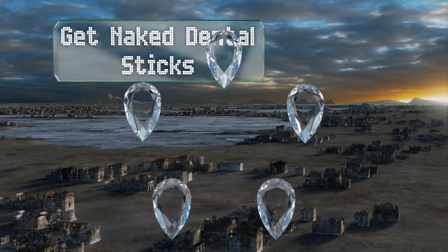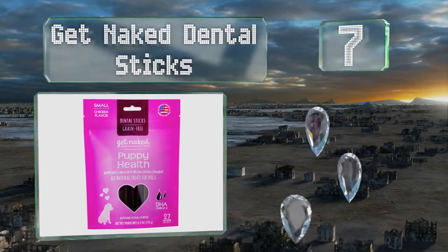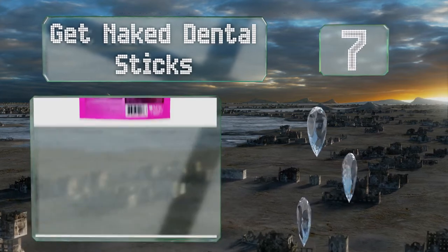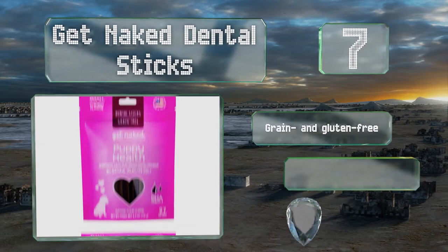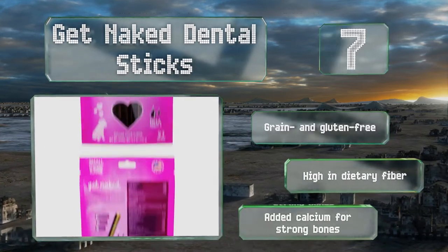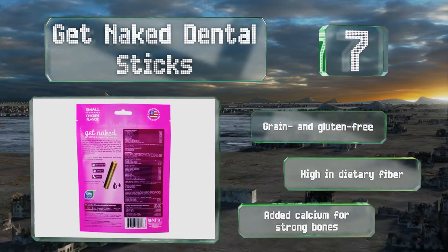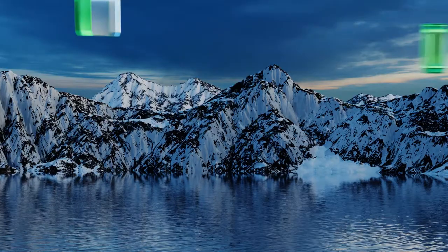At number 7, Get Naked Dental Sticks do more than just taste great. Thanks to their X-shaped design, they also help to reduce plaque and tartar, keeping your pup's teeth clean to promote good oral health and prevent build-up that can lead to decay and bad breath. They're grain and gluten-free and high in dietary fiber with added calcium for strong bones.